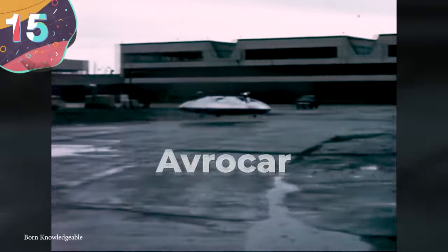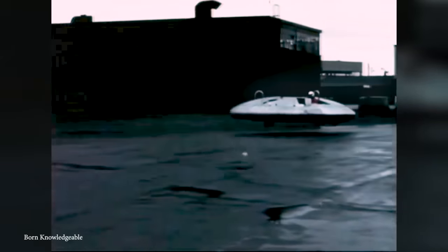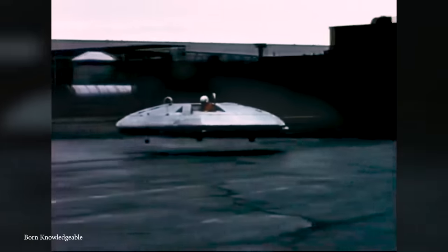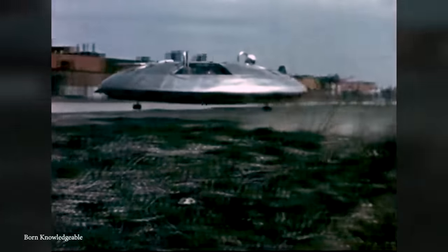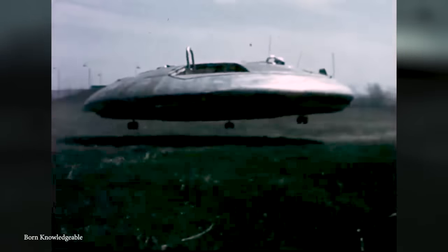Number 15: Avrocar. If there was ever an experimental aircraft that could easily be mistaken for a UFO, then the Avrocar is surely it. Developed in the 1950s by Avro Canada as a secret project for the US military, it was originally envisioned as a fighter aircraft capable of achieving high speeds and altitudes. But after funding was scaled back, it began being seen as a high-performance helicopter before the project was finally scrapped in 1961.